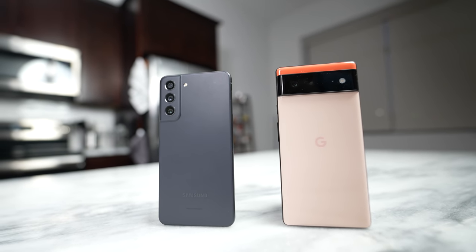Hey guys, Thunder E here and welcome to another battle vid. This one is between the S21 FE and the Pixel 6, to find out who has the best device in that sub-premium category. So let's go ahead and find out.